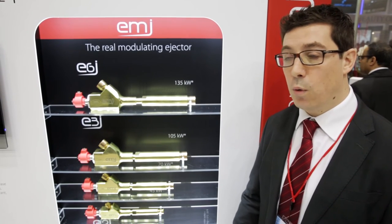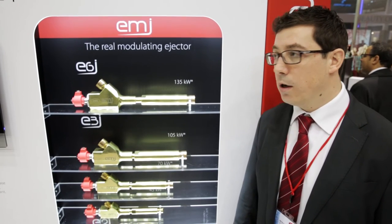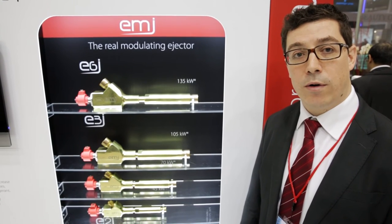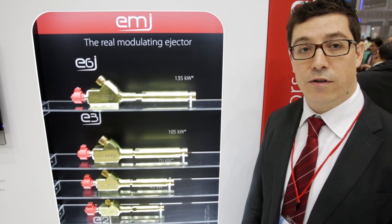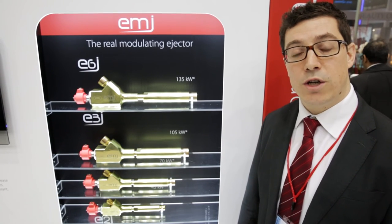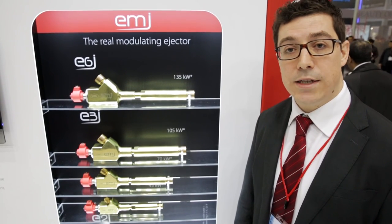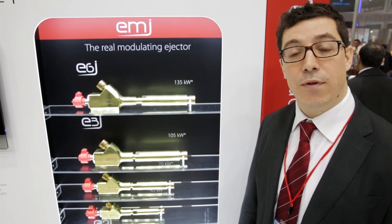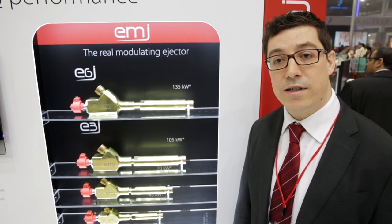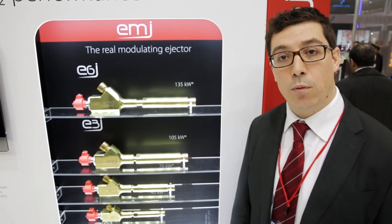The ejector, together with the controller's logic and the system, brings in the end to completely break down the CO2 equator — a concept invented several years ago — thanks to the logic controller behind it and thanks to continuous modulation. Continuous modulation means the ability of perfectly matching the different rack requirements due to capacity range and different working conditions.